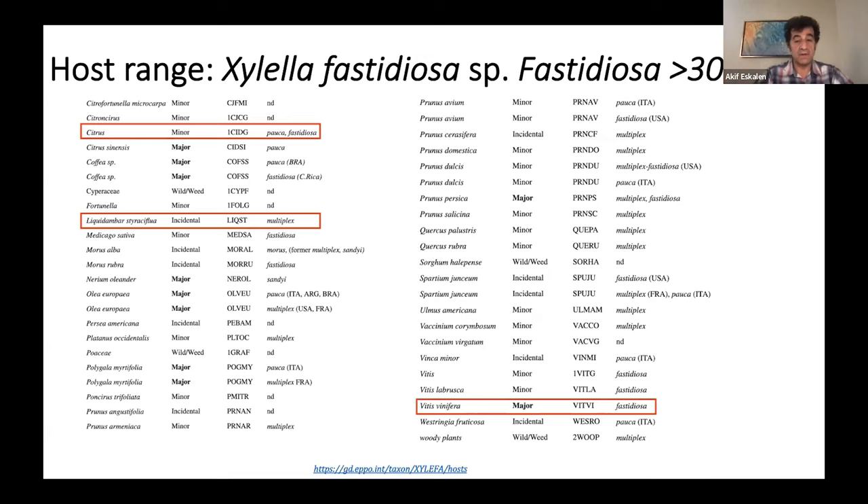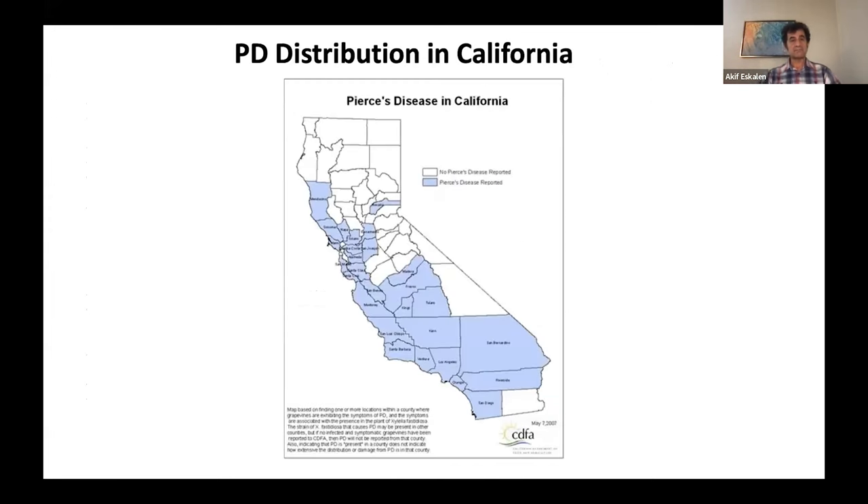Liquidambar is one of the most common host species that I myself have been coming across and seeing a lot. In terms of inoculum source, distribution, and host, this bacterium has no problem moving from host to host and surviving in California's nature and agricultural areas.